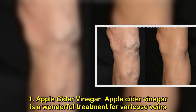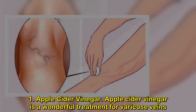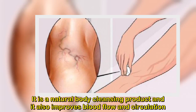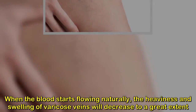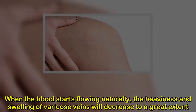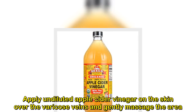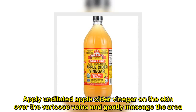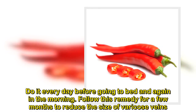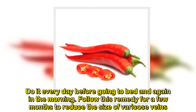1. Apple Cider Vinegar. Apple cider vinegar is a wonderful treatment for varicose veins. It is a natural body cleansing product and it also improves blood flow and circulation. When the blood starts flowing naturally, the heaviness and swelling of varicose veins will decrease to a great extent. Apply undiluted apple cider vinegar on the skin over the varicose veins and gently massage the area. Do it every day before going to bed and again in the morning. Follow this remedy for a few months to reduce the size of varicose veins.